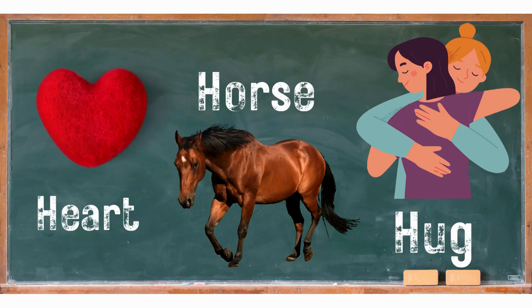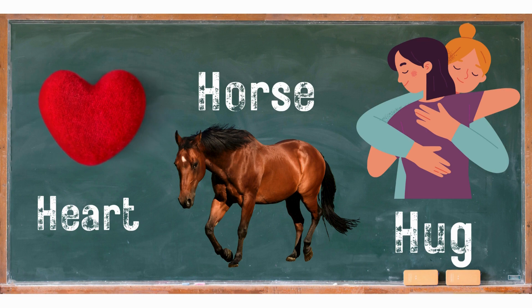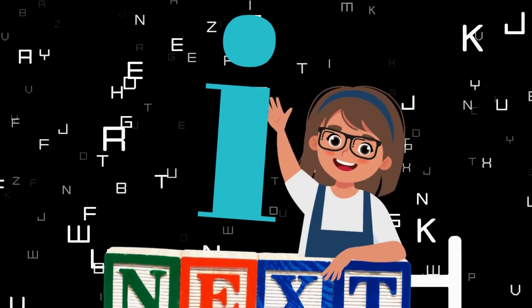We had a happy birthday time exploring the letter H and celebrating together. We also discovered other happy things like heart, horse, and hug that start with the letter H. Keep practicing and finding H words around you. You're becoming an H superstar! Thanks for joining us on this happy adventure! See you next time for more letter fun!